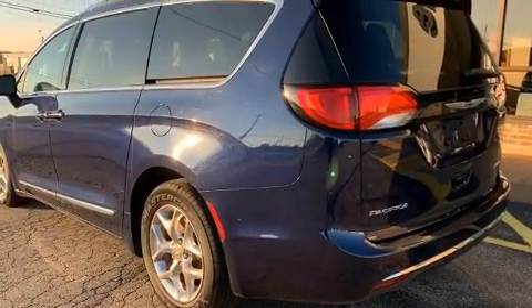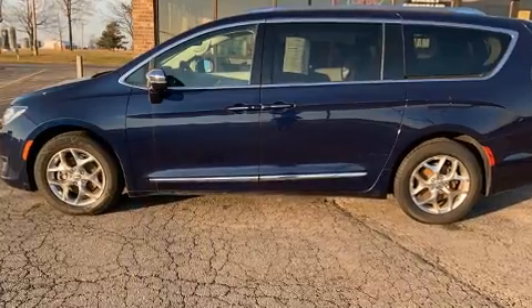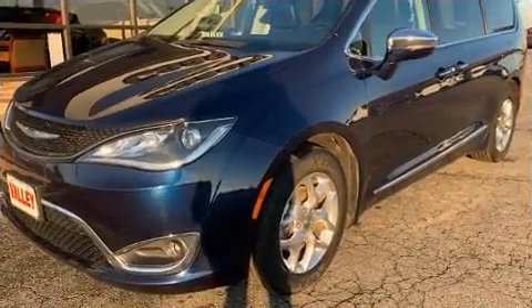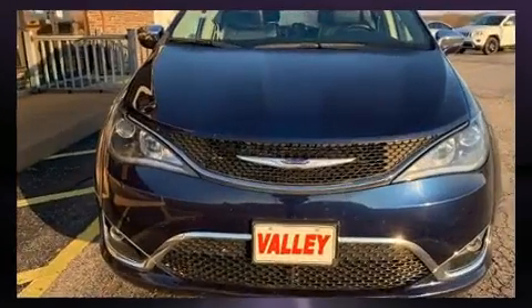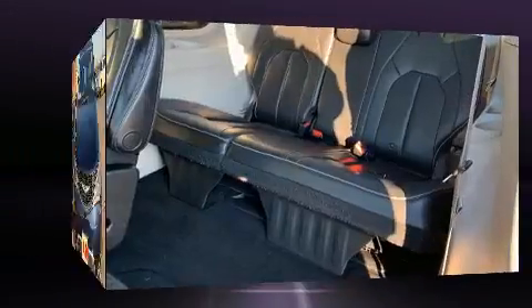Features include delay off headlights, a trip computer, heated and ventilated seats, a power liftgate, blind spot sensor, and a power moonroof that opens up the cabin to the natural environment. Automatic climate control and leather upholstery are also included.